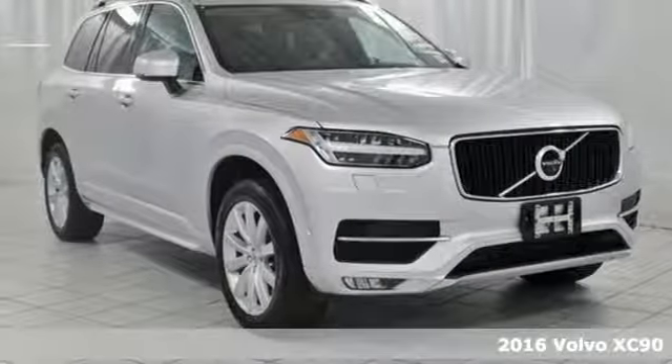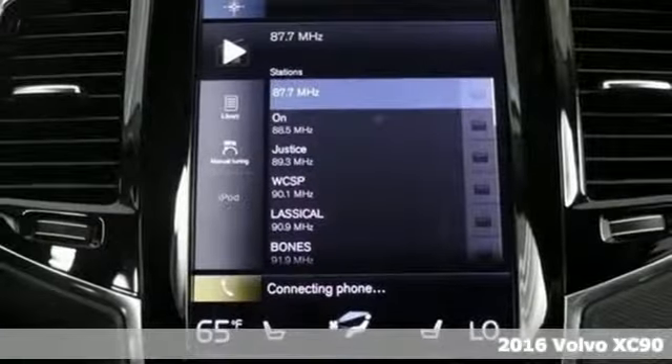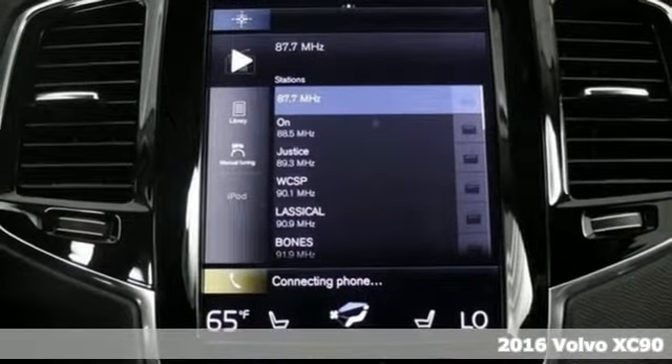It's a 2016 Volvo XC90. All life is important, and that has defined Volvo.